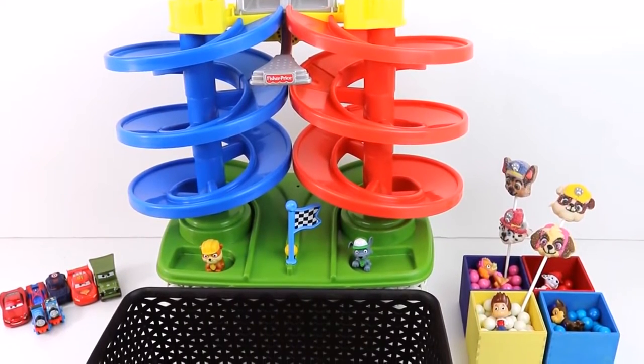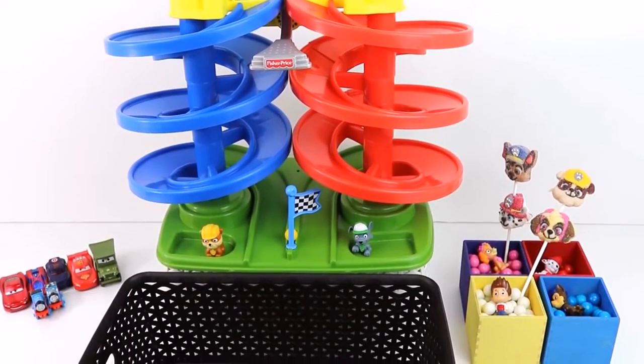Wow! I think the green ones! Let's put a lot more this time!